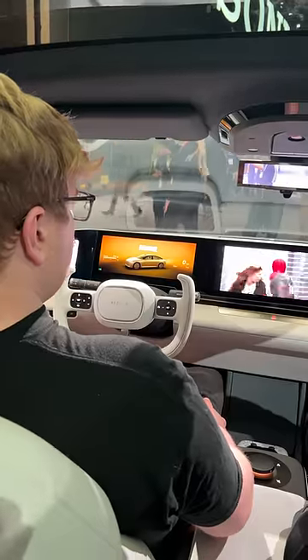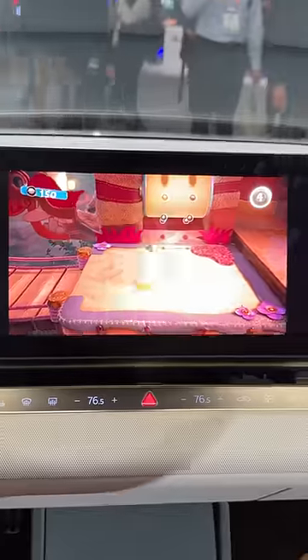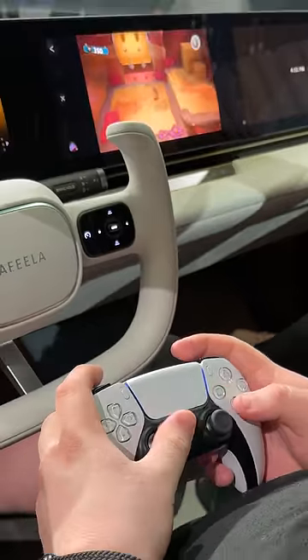It has spatial audio that they hope one day will work per seat. Sackboy in the front, Fortnite in the back. It's got screens all over, even on the outside. And best of all, you can game with a real DualSense controller.